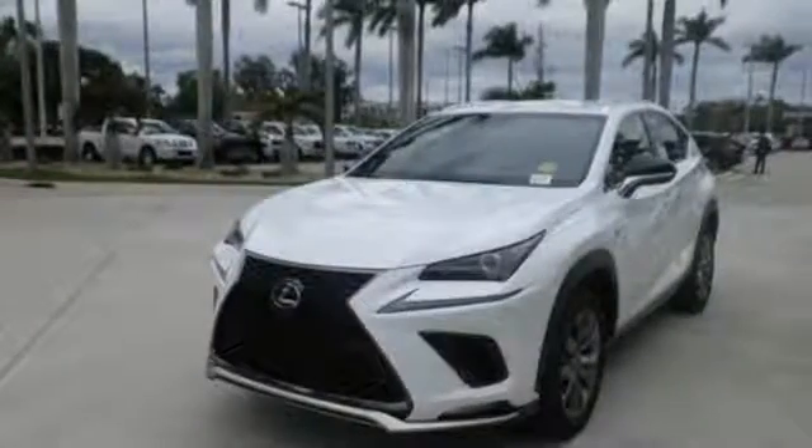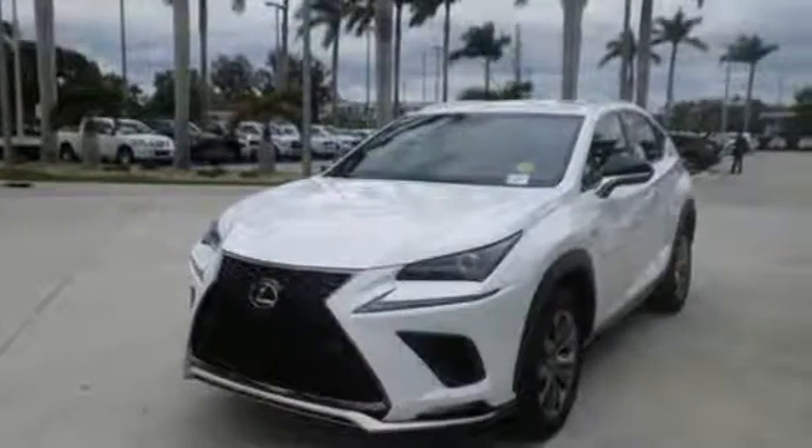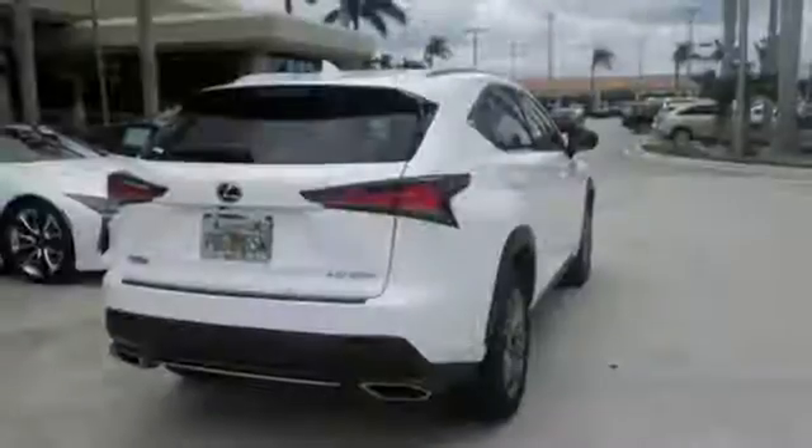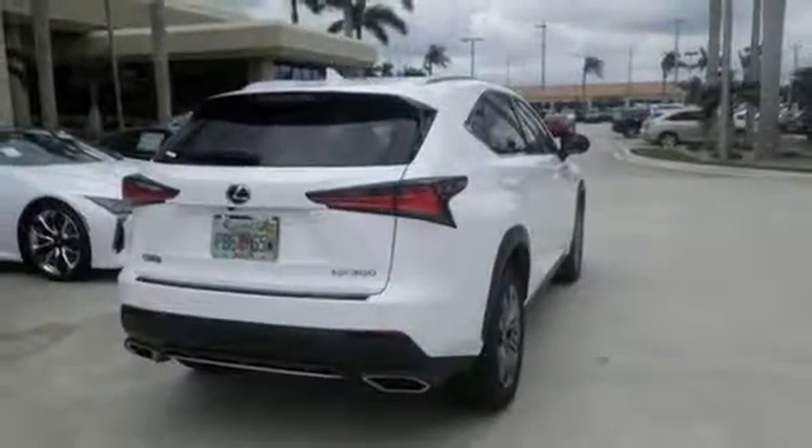Features include smart access with push-button start and stop, Lexus Inform Wi-Fi, advanced voice command with enhanced Bluetooth technology, and a high-resolution color LCD multimedia display. As attractive as it is useful, take this NX home today.